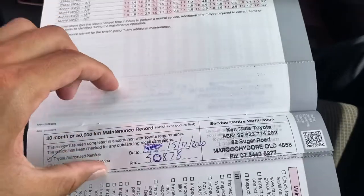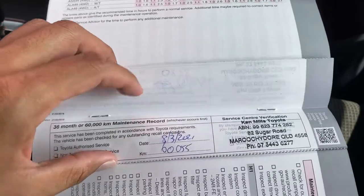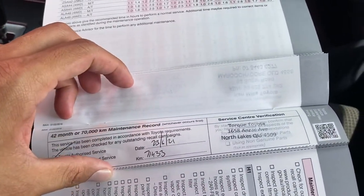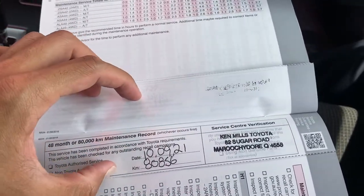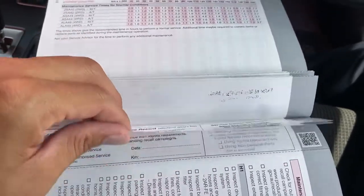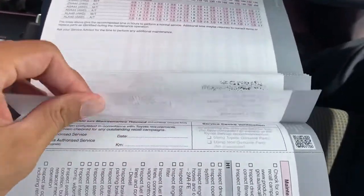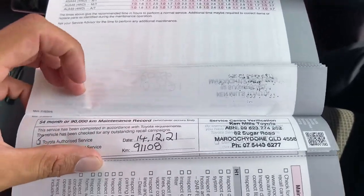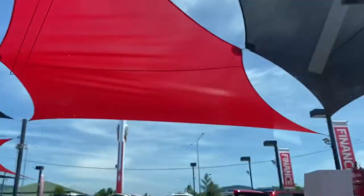Most likely just the one owner. 50,000 was done, 60,000 was done, 70,000 was done at Talk Toyota — then North Lakes, then back to Maroochydore at 80,000. 90,000 was done back there again — so full service history by authorised Toyota dealerships, which is great to see. The next one is due in June at 100,000, and there's a reminder sticker up there for you as well.